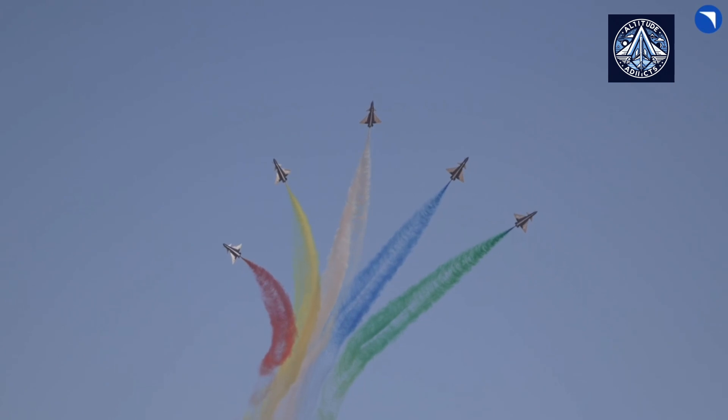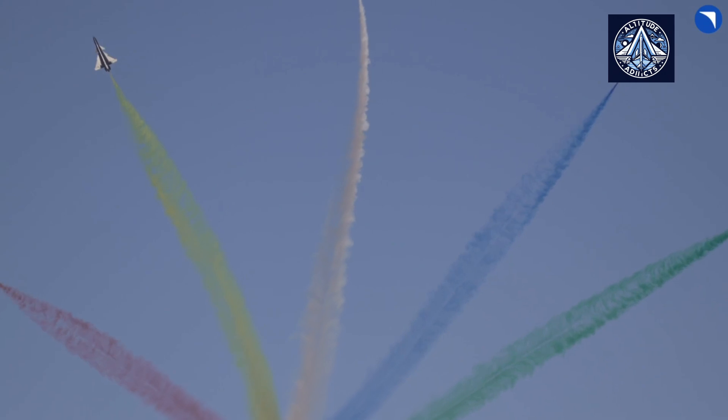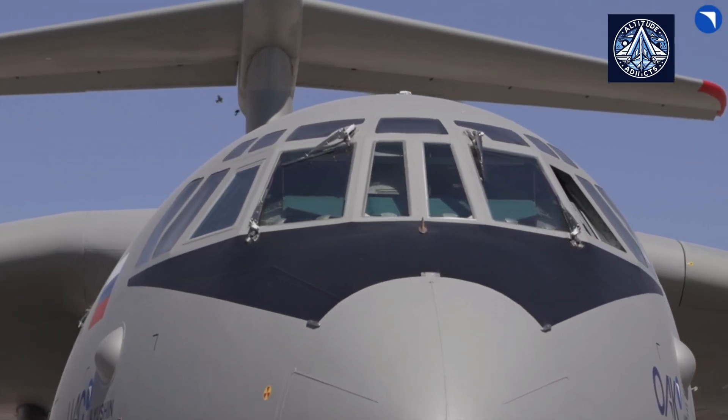The aircraft is equipped with four state-of-the-art PS-90A-76 turbofan engines, which provide improved fuel efficiency, reduced emissions, and enhanced performance.